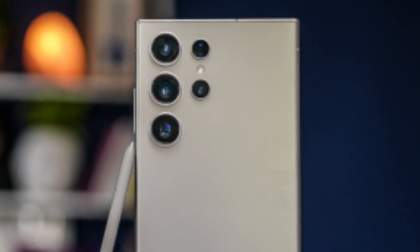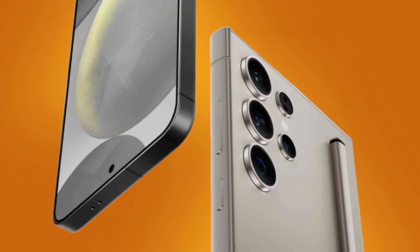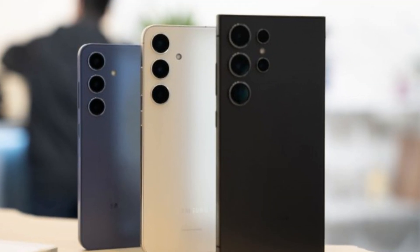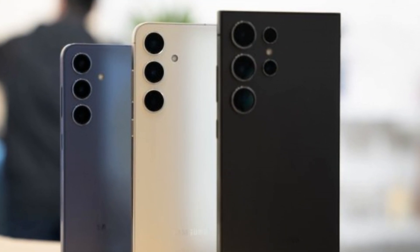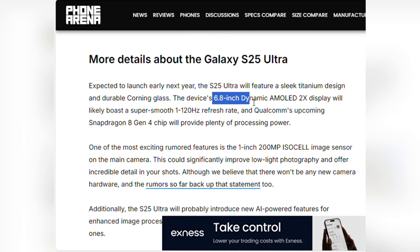This new RAM upgrade isn't the only thrilling feature to look forward to. The design of the S25 Ultra is expected to be sleek, sporting a titanium body and durable Corning glass. If you've loved the previous designs, this is something you're likely going to enjoy even more. For all the display aficionados out there, the S25 Ultra is rumored to feature a 6.8-inch Dynamic AMOLED 2X display with an ultra-smooth refresh rate that can scale between 1 to 120Hz — meaning superior graphics and fluidity while scrolling or gaming.